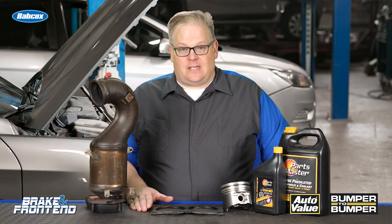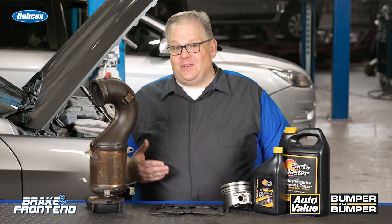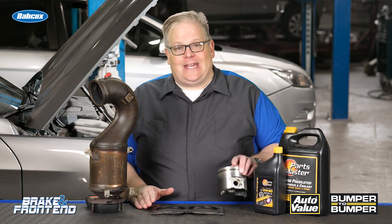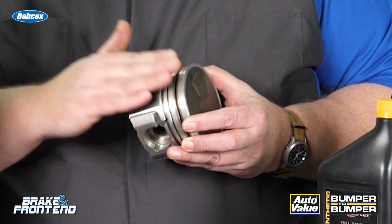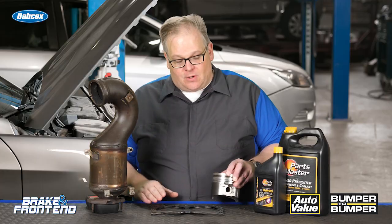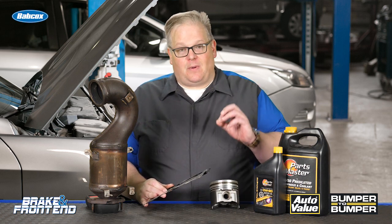So you may be wondering how zinc and phosphorus — or oil and coolant — make it into the catalytic converter if they're not directly connected. Well, technically they are. Oil can make it into the exhaust through the rings on the piston themselves, and this eventually will wind up inside the converter.